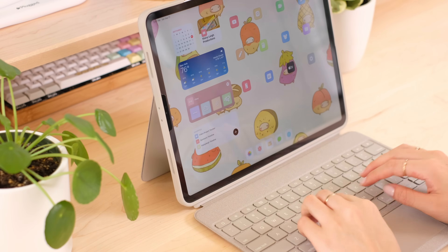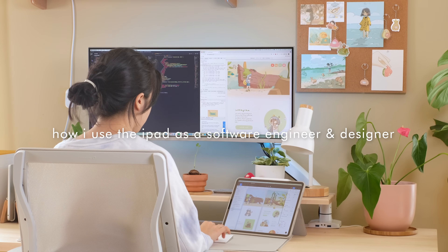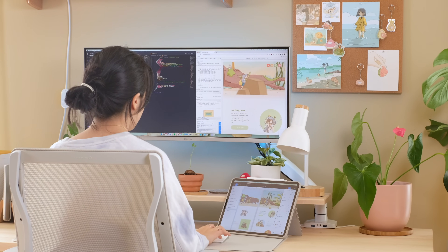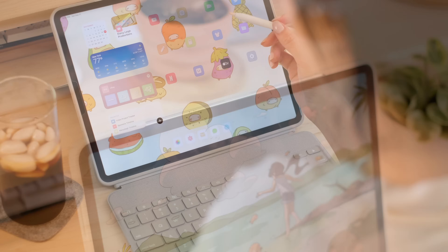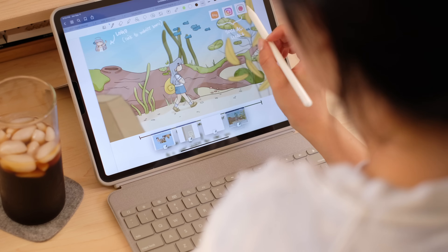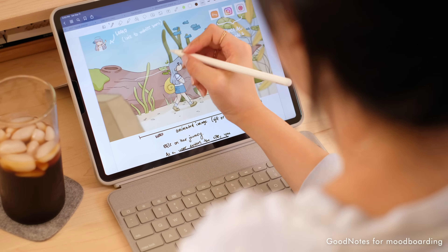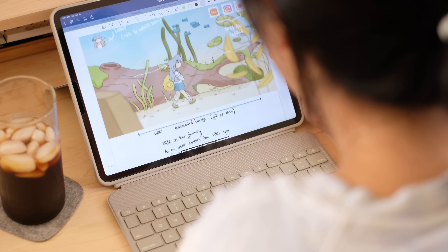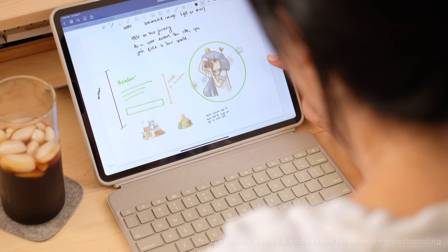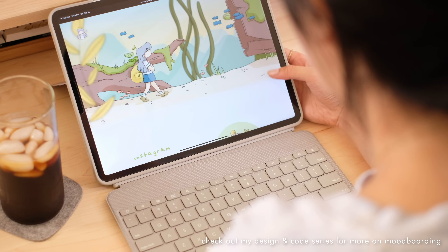Now let's get into my favorite ways to use the iPad. First, I'll go over how it fits into my day to day as a software engineer and designer. The iPad is a great design tool. I use the app GoodNotes in my mood boarding process to sketch out ideas. Being able to pull in images and write out my ideas on my tablet is a very fluid and intuitive experience and allows my ideas to flow more naturally.